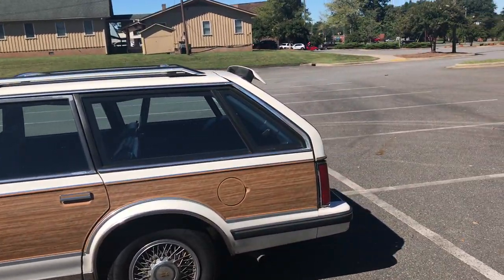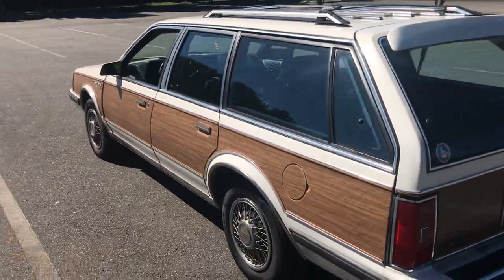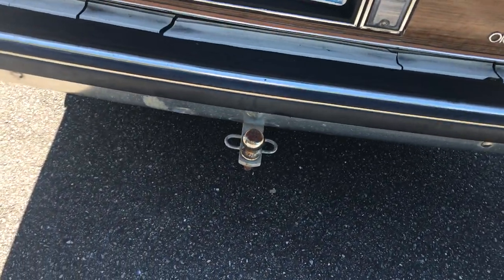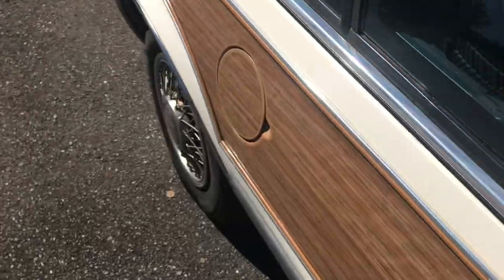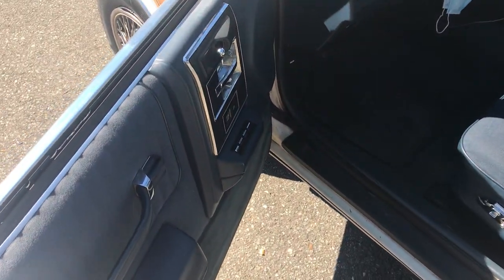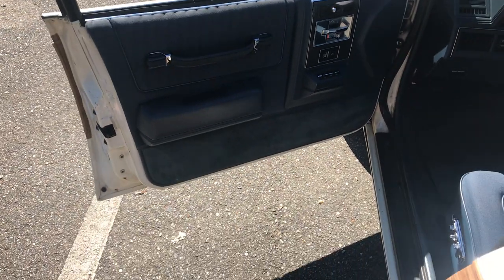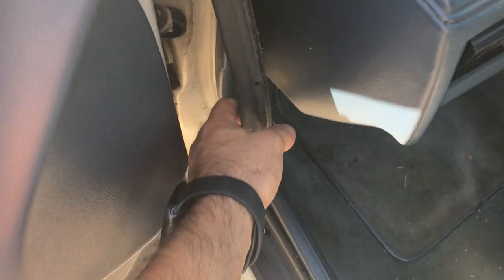This thing rides perfectly on the highway. It's got the four-speed automatic so it shifts beautifully. This one also came with the towing package — I'm not sure if that's factory or installed afterwards. Let me show you around a little more.